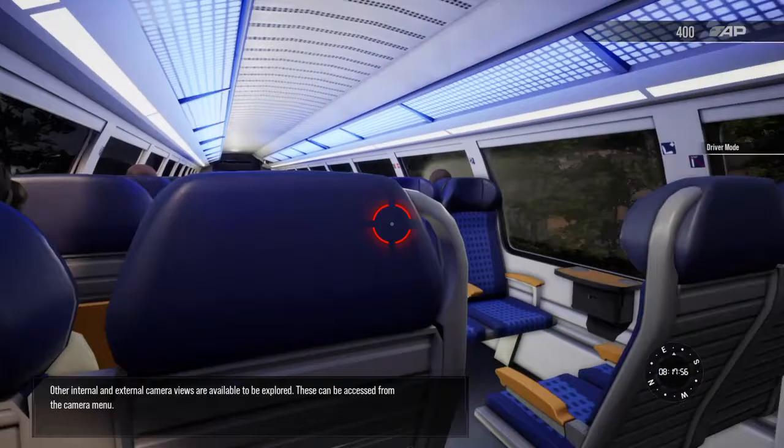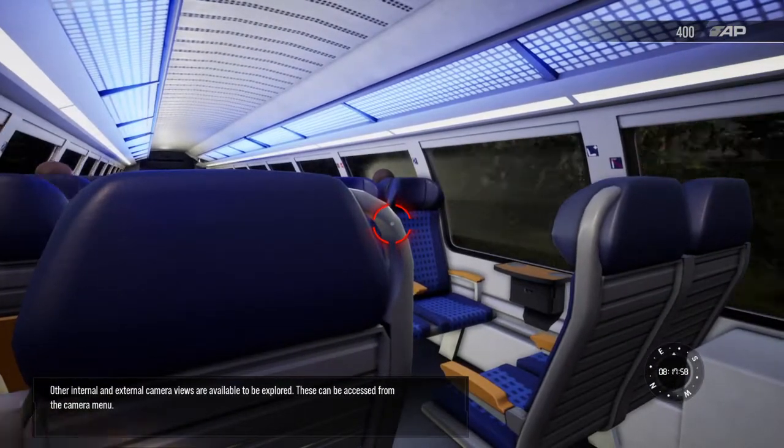Other internal and external camera views are available to be explored. These can be accessed from the camera menu.